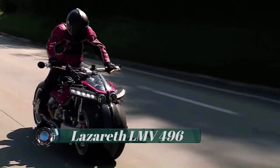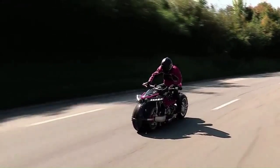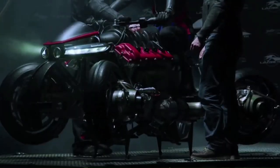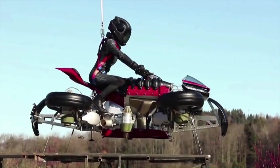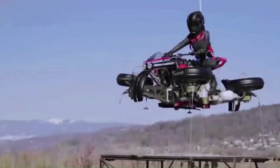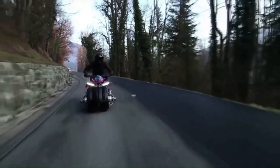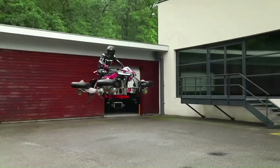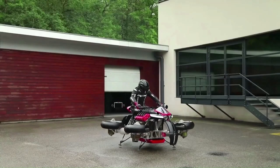Lazareth LMV 496. The Lazareth LMV 496 is a mind-blowing vehicle from French mechanical engineer Ludovic Lazareth. In 2016, the daring engineer announced the LM 847, which bore an odd but unique look on the highway. The LMV 496 motorbike is propelled by an electrical motor with a range of approximately 100 kilometers or 60 miles. It uses four horizontal jet engines, one for each wing.